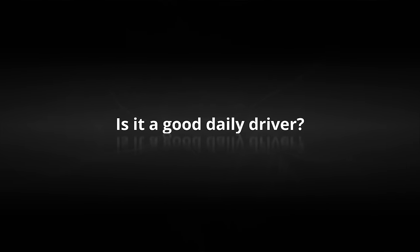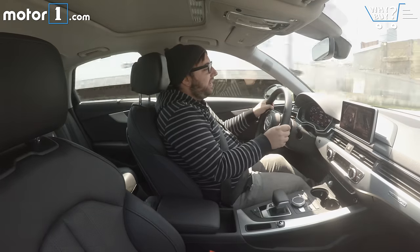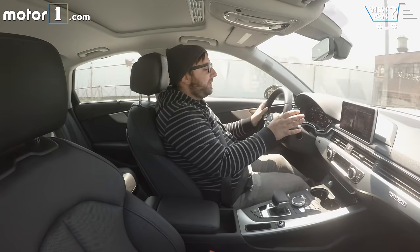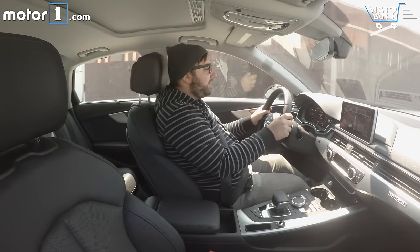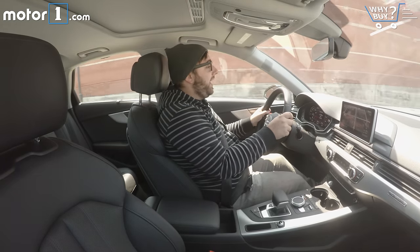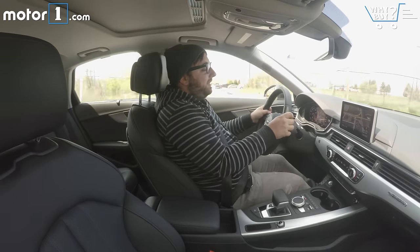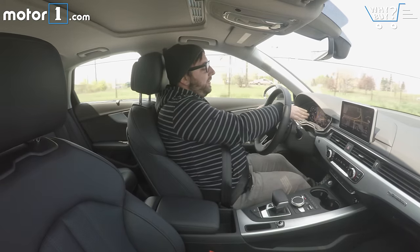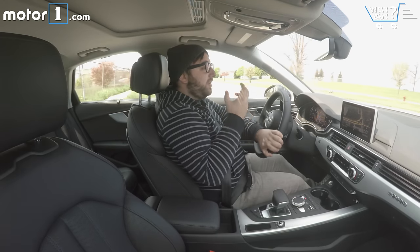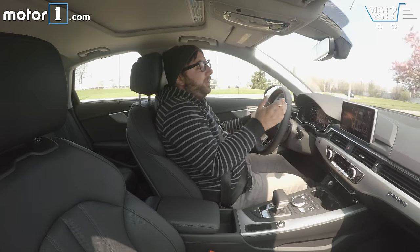Is it a good daily driver? The best thing I can say about the A4 is that when you're really not pushing it, it's very easy to drive. Everything is very calm, cool, and collected. The suspension is nicely compliant, visibility is great, and the turbocharged 2-liter engine has enough power to get you around town and up to speed quickly on the highway. All in, this is a car you could happily put miles on over and over again. I really like the virtual cockpit for everyday driving too — everything you need is right here in the gauge cluster, and because it's reconfigurable, you can focus on a larger speedometer, smaller speedometer, or a larger map zoomed in and out. It really works with you for whatever you need every single day.